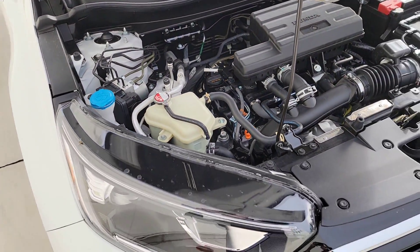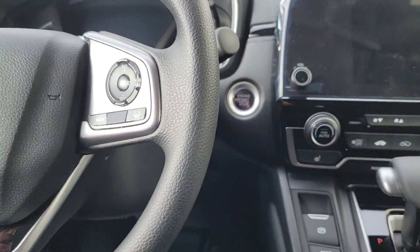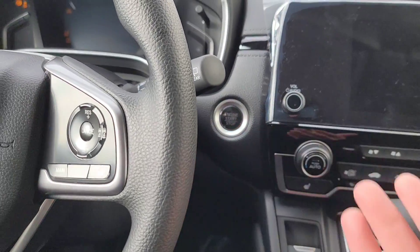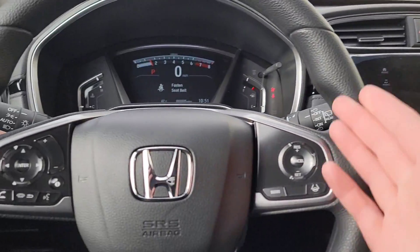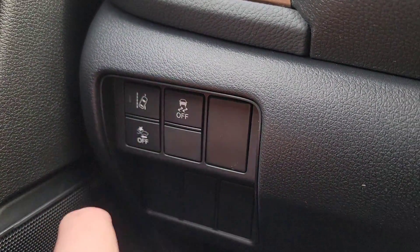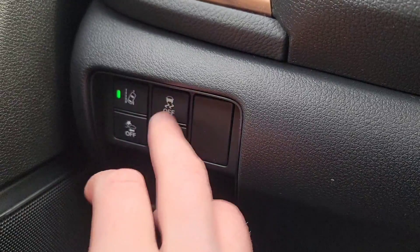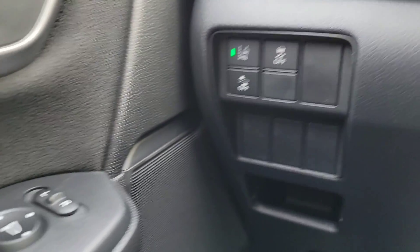Now let's jump back up front. This is a push-button start — simply have the key fob with you in your purse or jacket, put your foot on the brake, hit the start button, and watch everything light up. On the left-hand side of the steering wheel, you've got road departure mitigation on/off, vehicle stability assist — useful if you get stuck in sand, mud, or snow — and forward collision on/off. The steering wheel adjustment is below: it telescopes in, out, up, and down so you can accommodate yourself comfortably.